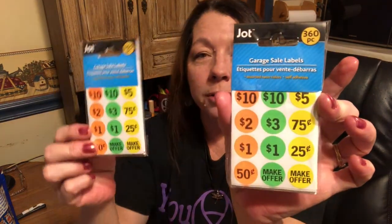If you guys follow me, you know that I'm going to be having a sale in the spring because I have a ton of stuff. So I picked up some of these garage sale label stickers — there are 360 pieces in here — and yes, I did get two packs. I'm not going to need that many, but some of the different prices I want more of, and for a dollar a pack I just grabbed two.